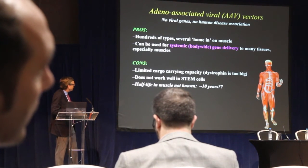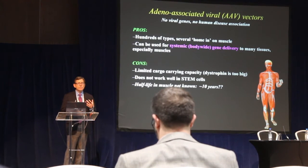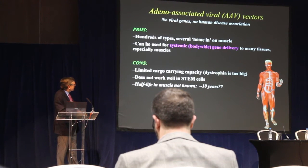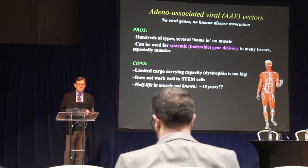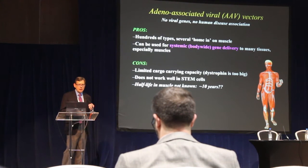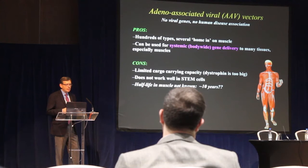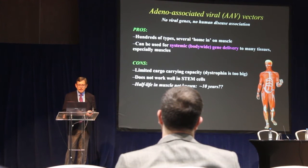Some limitations of AAV gene delivery systems include the small carrying capacity of the delivery vehicle versus the very large dystrophin gene. Another slight disadvantage is that AAV vectors don't work in stem cells, which are important for ongoing maintenance and repair of muscle cells, raising questions about the half-life of this system and whether it will last for the lifespan of a patient. Probably not — it's likely in the range of 10 to 15 years, so this may need to be repeated every 10 or 15 years.